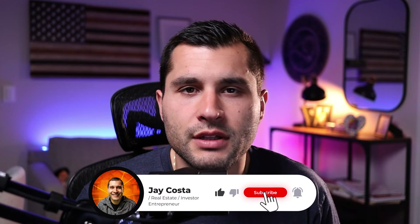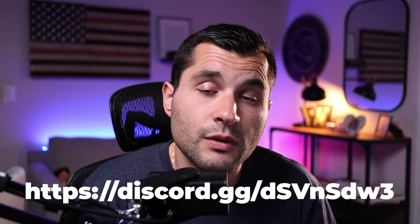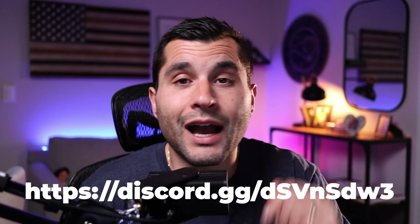What is up everybody, welcome back to the channel. My name is Jay Costa. I'm a real estate investor, agent, and builder here in Northern New Jersey. If you get value after watching this video, please smash that like button down below and also consider subscribing. We are slowly building a tight-knit community of like-minded individuals looking to build wealth in real estate. Also, if you're into Discord, check out our new Discord server — link in the description box down below.